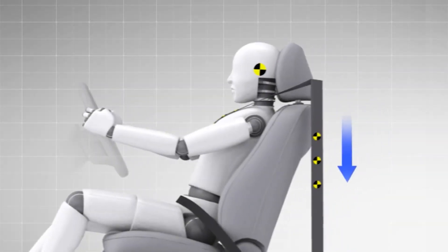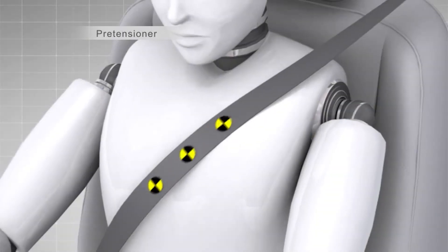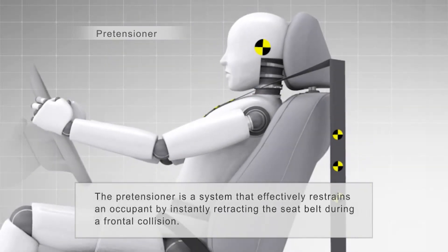Pretensioners automatically retract the seatbelt and secure the occupant instantly during severe deceleration, such as that caused by a frontal collision. The aim is to control occupant movement within the cabin space while ensuring that the belts are comfortable in everyday use.